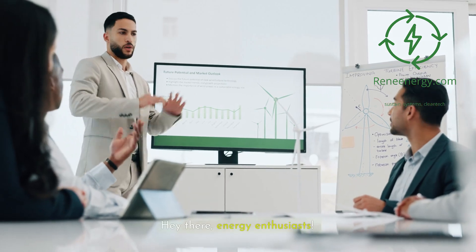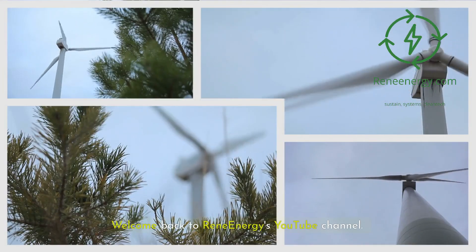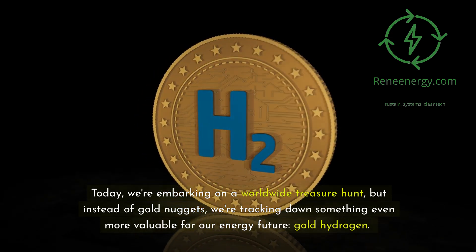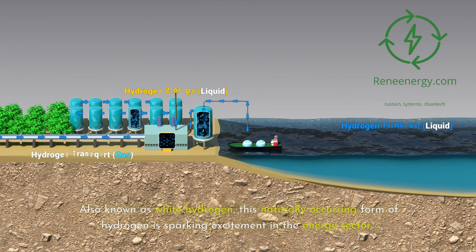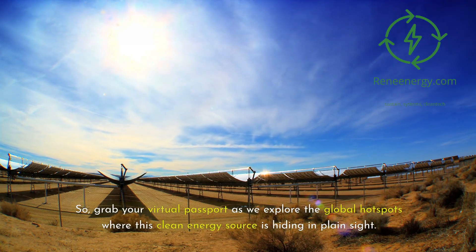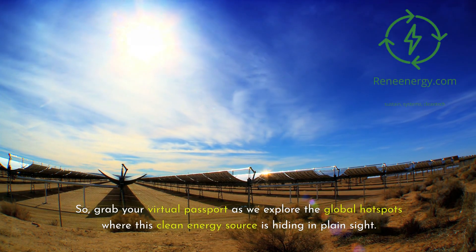Hey there, energy enthusiasts. Welcome back to ReneEnergy's YouTube channel. Today, we're embarking on a worldwide treasure hunt, but instead of gold nuggets, we're tracking down something even more valuable for our energy future: gold hydrogen. Also known as white hydrogen, this naturally occurring form of hydrogen is sparking excitement in the energy sector. Grab your virtual passport as we explore the global hotspots where this clean energy source is hiding in plain sight.